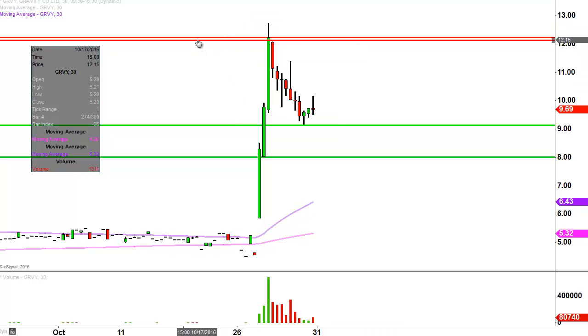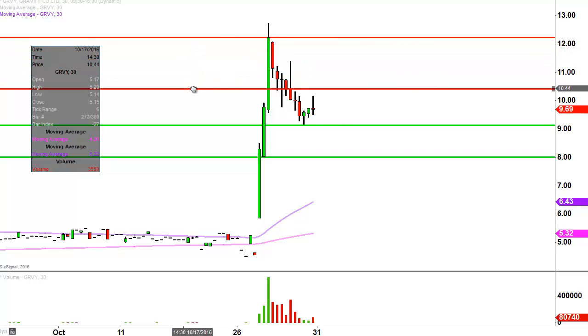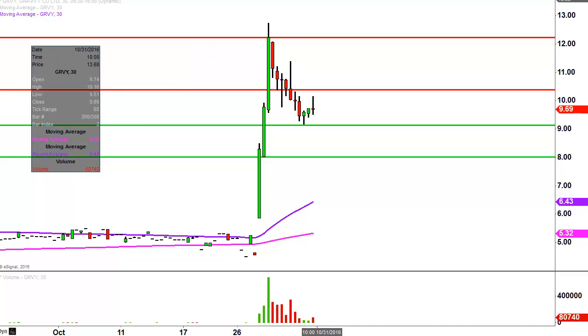In my mind, that initial bridge that needs to be crossed is right down here at $10.50. So yes, $12 is technically a level of resistance up here, but before we start going through all the fun chatter, first we've got to show some signs of strength and cross that initial bridge — and in my mind, $10.50 is that first bridge. But any way you slice it, today was a very, very entertaining day, a very powerful day, so it'll be interesting to see how this all unfolds next week, and to see if the bulls can build upon the momentum they established today.